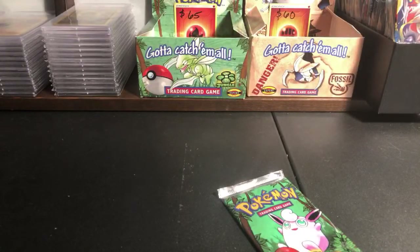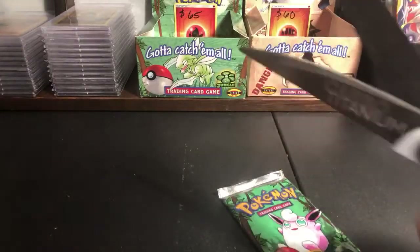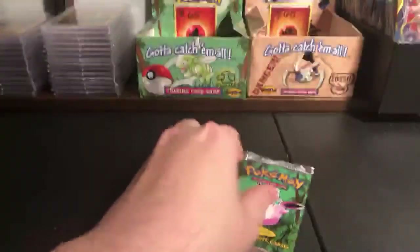All right, we've started. Oh my god, we're live. We're live and we're ready for some Pokemon card roulette. All right, here we go. No, I'm just kidding. We're not going to do that.